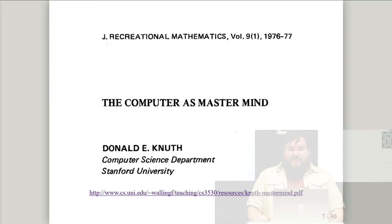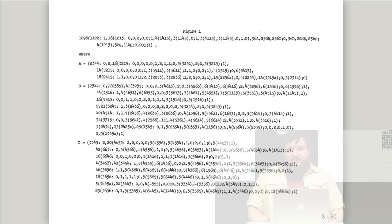The paper was written by Donald Knuth and published in the Journal of Recreational Mathematics in 1976. Knuth is known as the father of the analysis of algorithms — he created the TeX typesetting system and wrote The Art of Computer Programming, which is sort of the bible of algorithmic programming. He gives a solution that will always win Mastermind in five moves or less. What you see on screen is how he gives the solution: a giant lookup table called Figure One — and this isn't even the whole thing, just the first half.